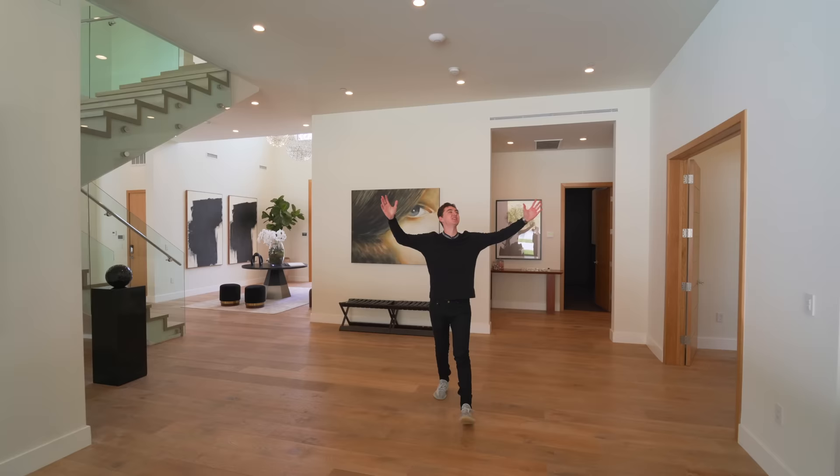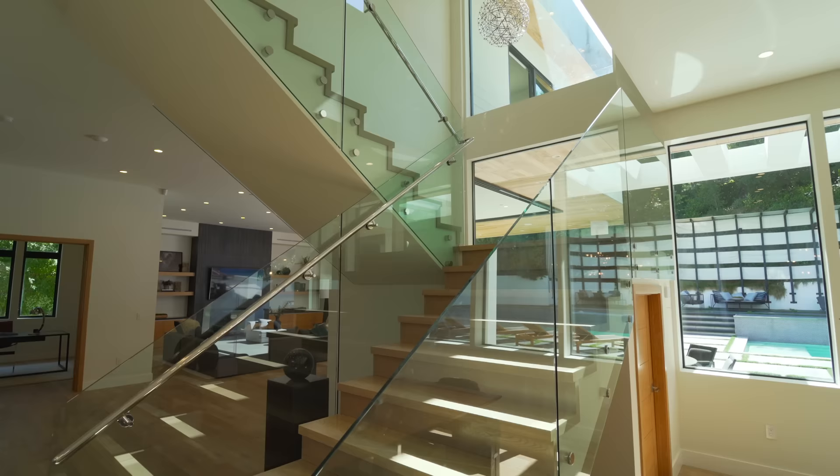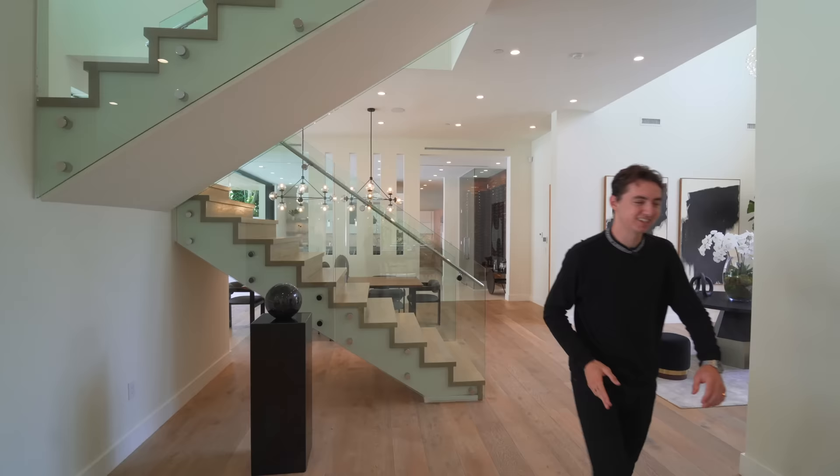I'm six foot three for reference, so you can see just how massive this space really is. It looks truly incredible. And then let's just talk about the staircase right here — these glass panels, the modern design — oh my goodness, it's tremendous.